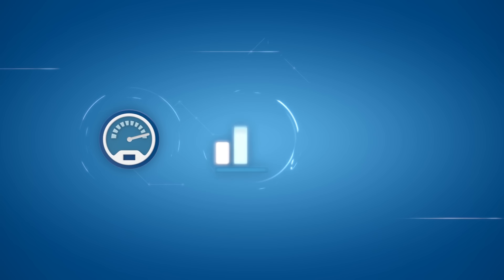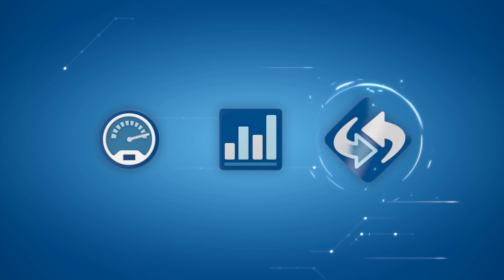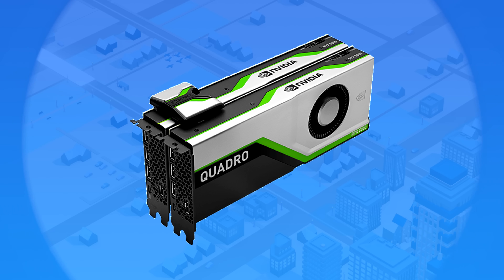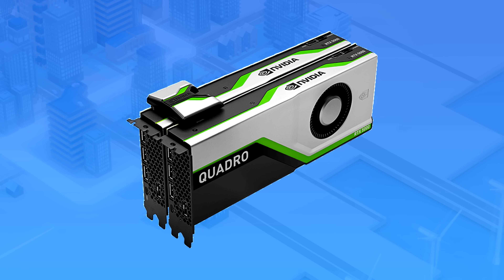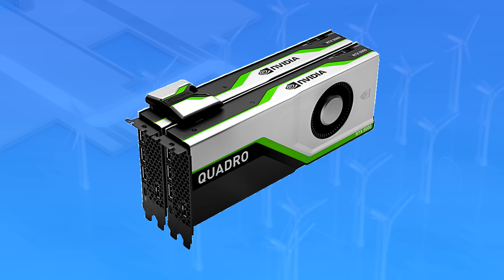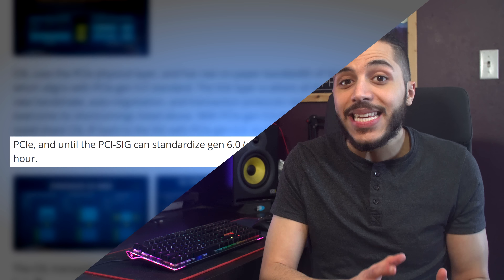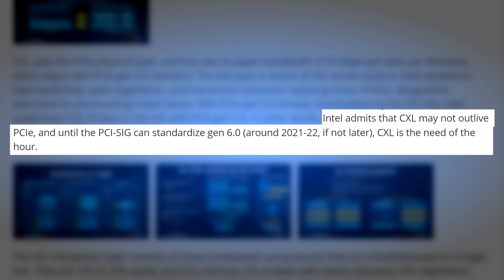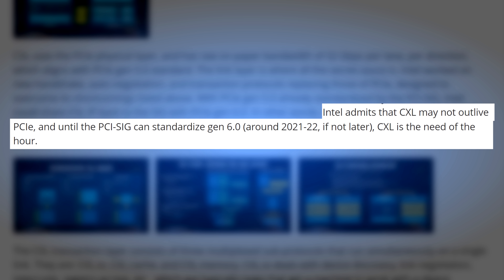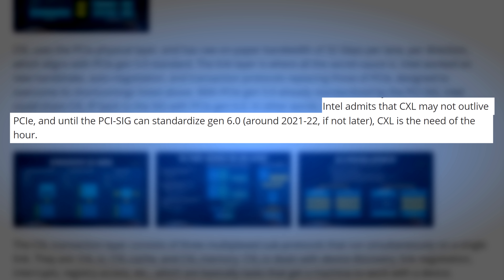This scenario isn't super likely to happen though. On the other hand, CXL could be used on a future PC, just like NVLink is used for SLI now, except this time with Intel GPUs. There are other theories, but the reason why it won't really affect us is because Intel admitted that CXL probably won't outlive PCIe and will probably just be absorbed into it once PCIe Gen 6 arrives.